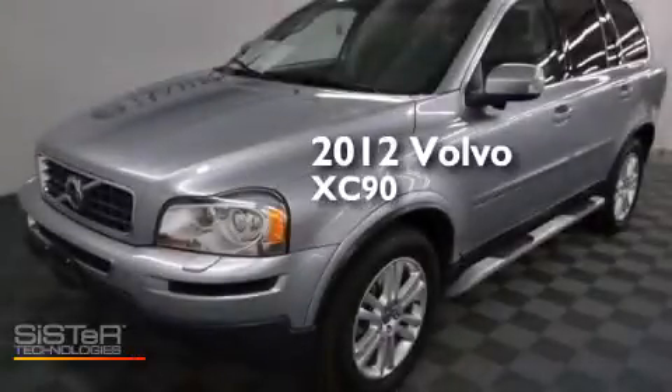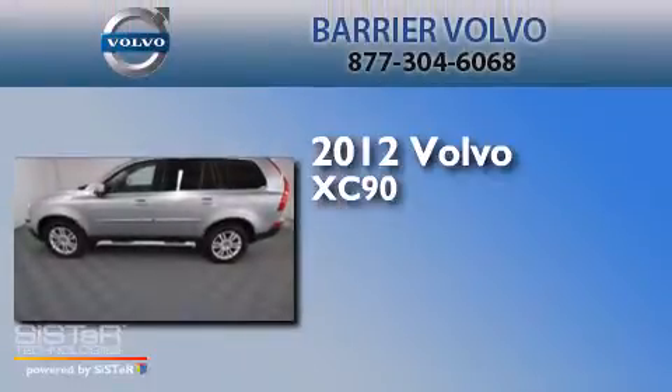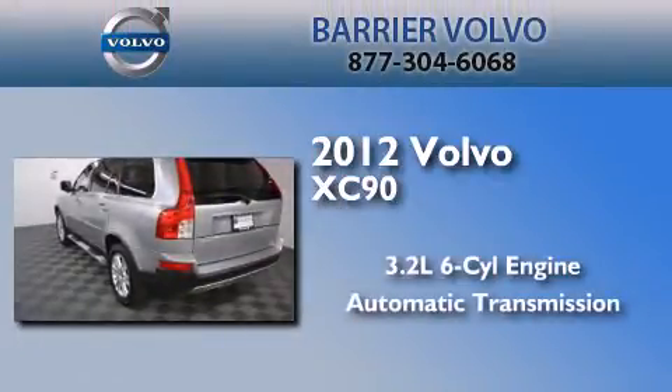This is a certified pre-owned 2012 Volvo XC90. It features a 3.2-liter six-cylinder engine and an automatic transmission.